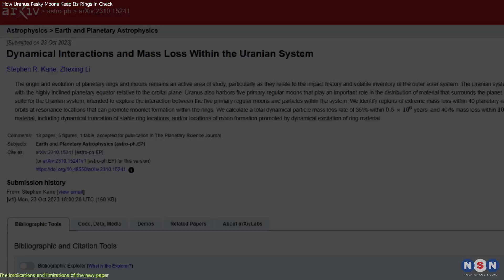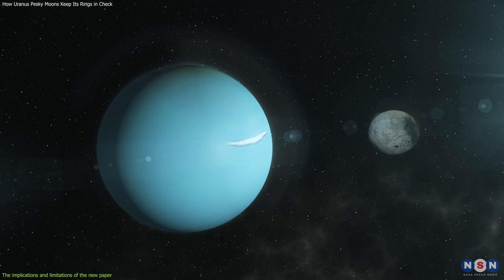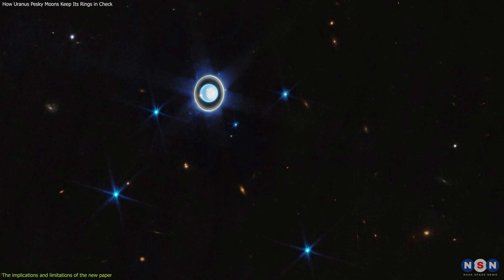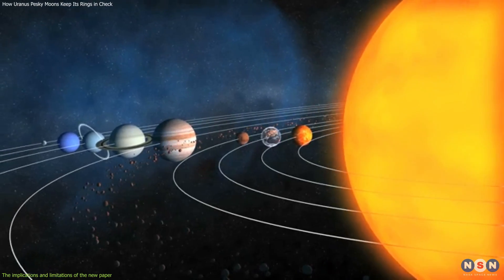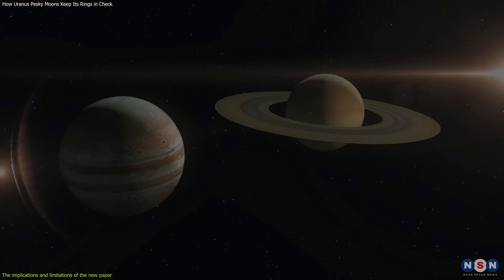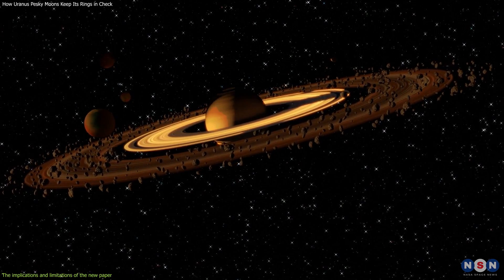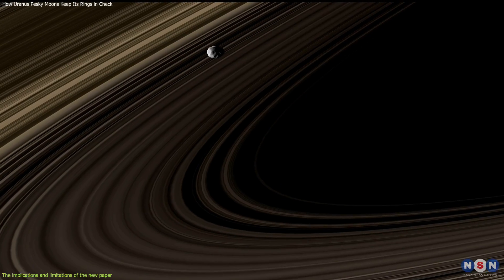The new paper by Showalter and Lissauer sheds light on the origin and evolution of Uranus' rings and moons, as well as their interactions with each other and with the planet. By showing how the moons confine and replenish the rings through resonances, impacts, and outgassing, the paper reveals how complex and diverse Uranus' ring system is. It also suggests that these rings and moons are not static or isolated, but rather dynamic and connected. The paper also has implications for studying other ring systems in the solar system, such as Saturn's or Jupiter's. By comparing Uranus' rings with those of other planets, we can learn more about how different factors — such as distance from the Sun, number and size of moons, orbital tilt, magnetic field, or atmospheric drag — affect the formation and stability of rings.